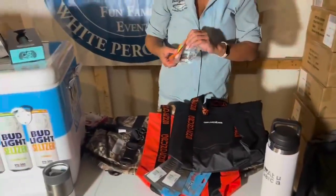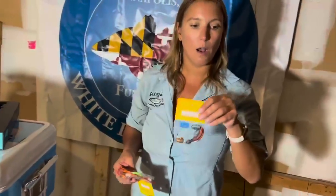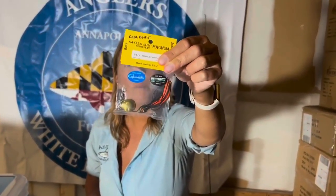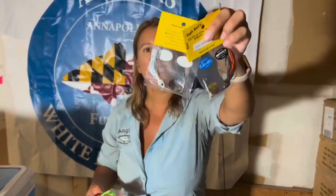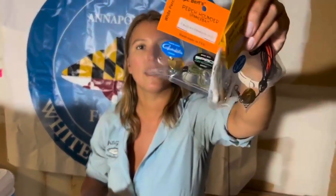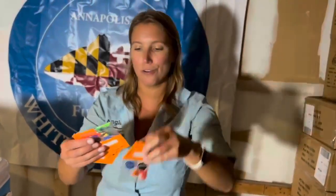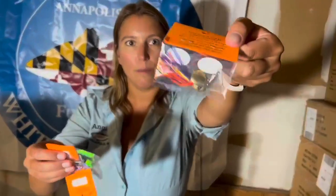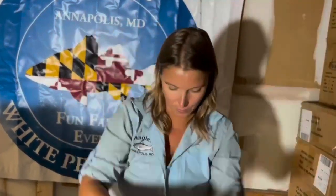The custom perch lures that I talked about in the last video will be from Burt's Perch Pounders. These are custom colors that he sent to us special for this event. Everyone is going to receive a set — that's very exciting. You can't buy these in the store; you can only win them at the White Perch Open. A nice little set that every prize receives right there.